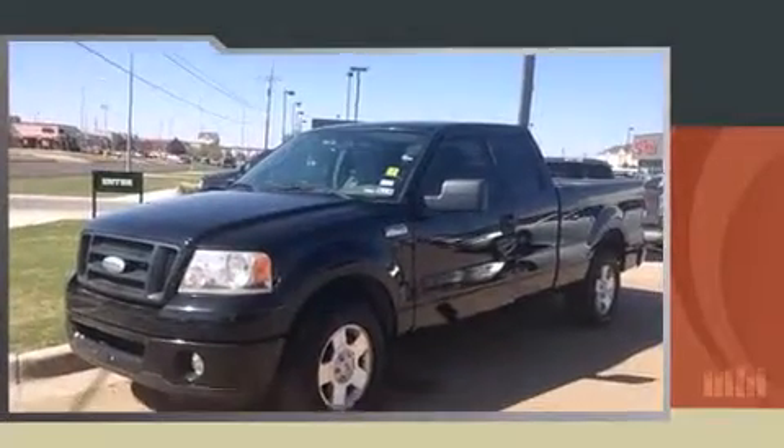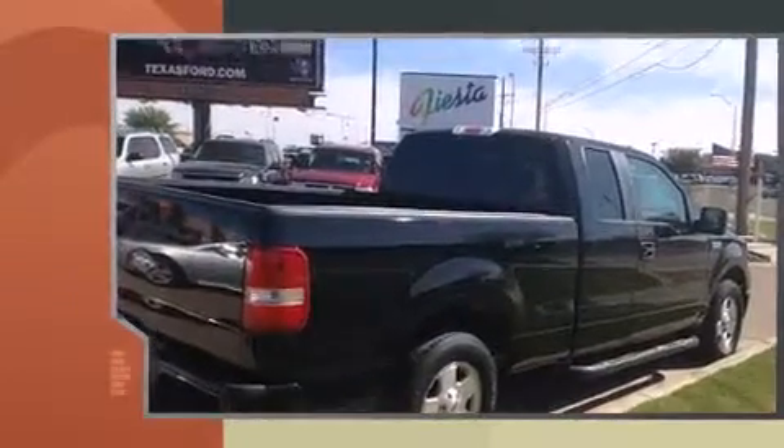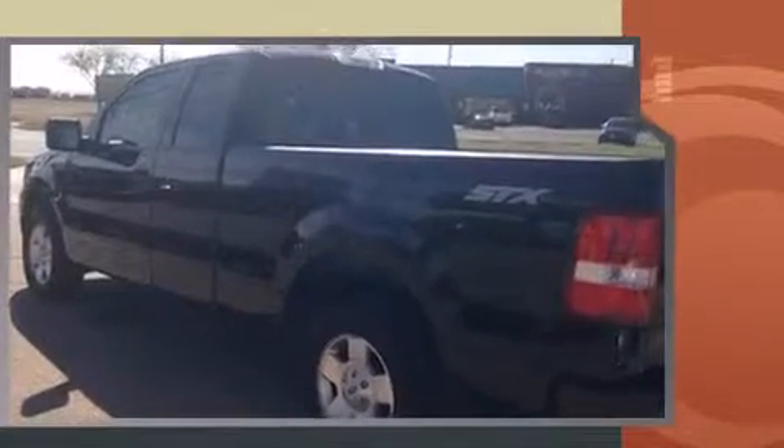Here's a great deal on a 2006 Ford F-150. A 5.4 liter V8 engine pairs with a sophisticated 4-speed automatic transmission, providing a smooth and predictable driving experience.